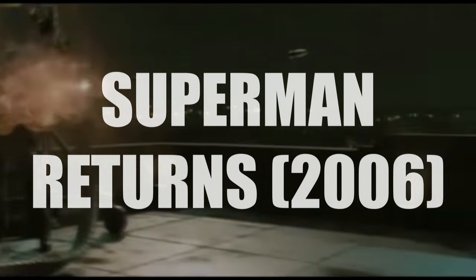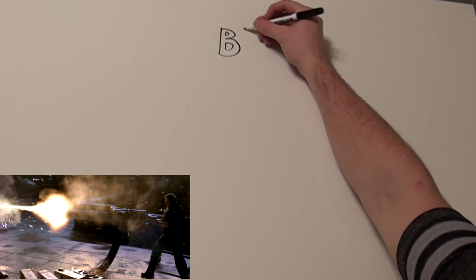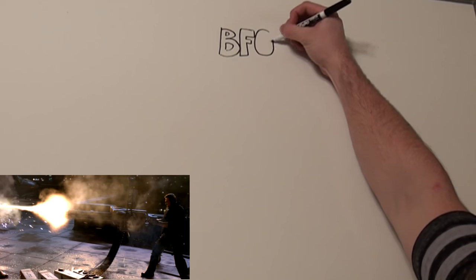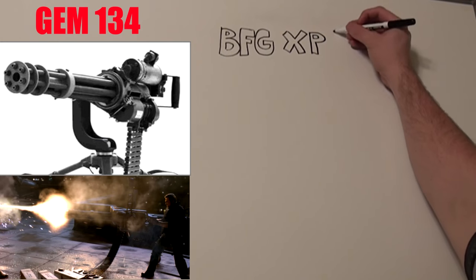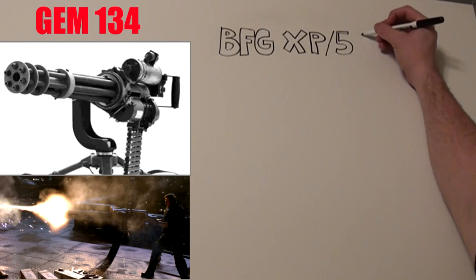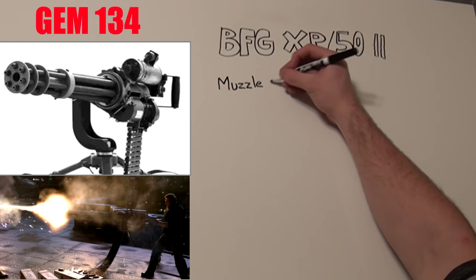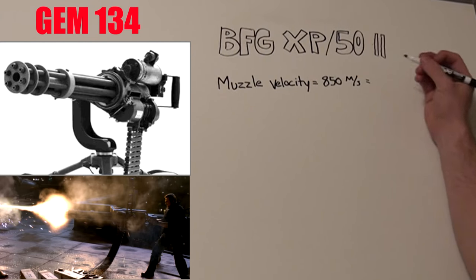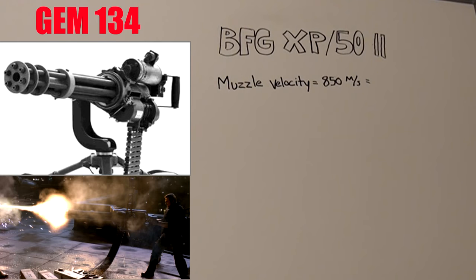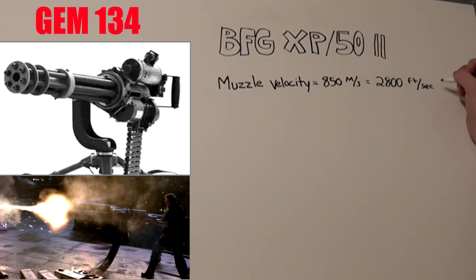Let's take the scene where Brandon Routh's Superman flies in and saves the police officers from the gatling gun. This particular machine gun is called a BFG XP-50 Mark 2 — a fictional 8-barreled minigun similar to a GE M134, which is a six-barrel minigun. The muzzle velocity on a GE M134 is about 850 meters per second, so we'll use that as a baseline for the BFG XP-50 Mark 2, converting that to about 2,800 feet per second.